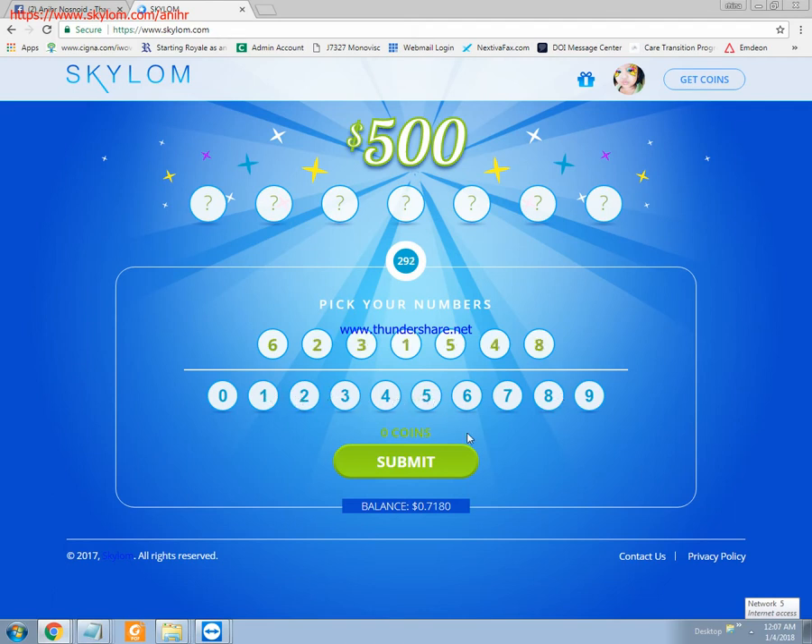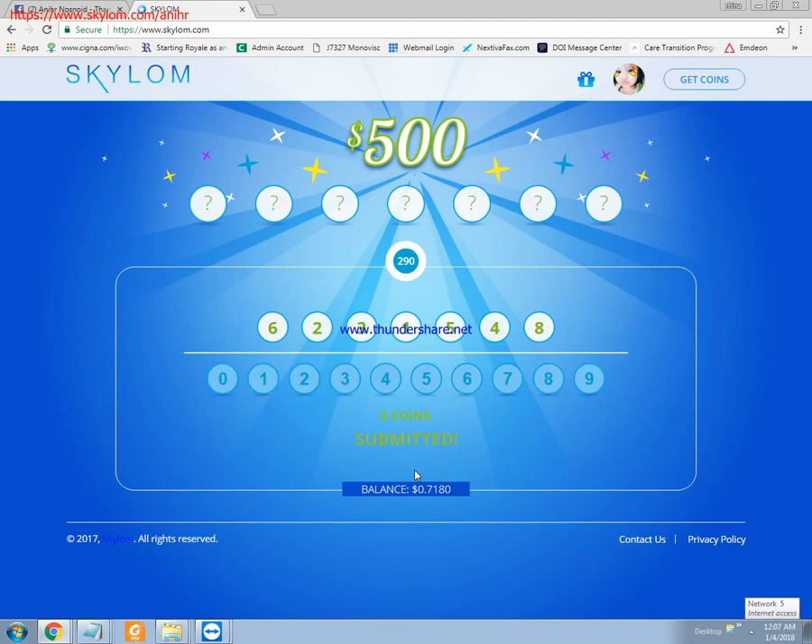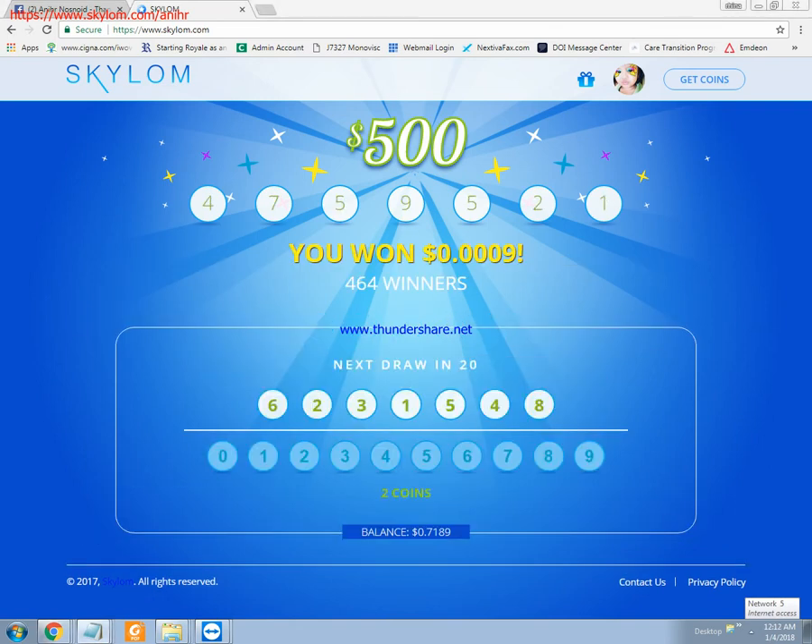We'll wait for 295 seconds. As you can see, I won $0.009 dollars, and there are 464 winners for that draw. In order to earn or to have a raffle entry, you have to watch videos to earn coins.